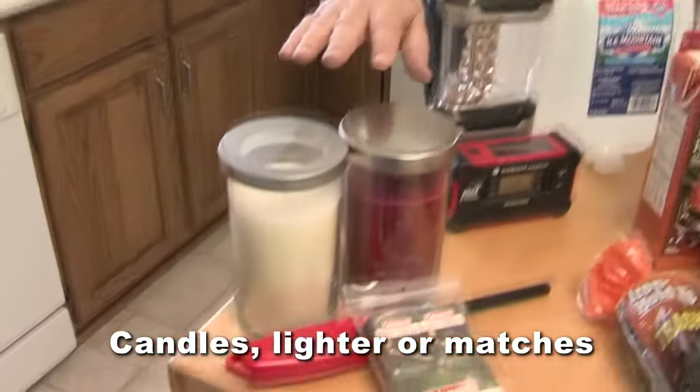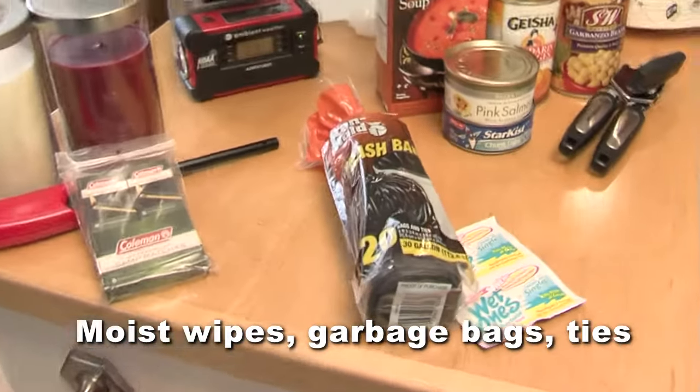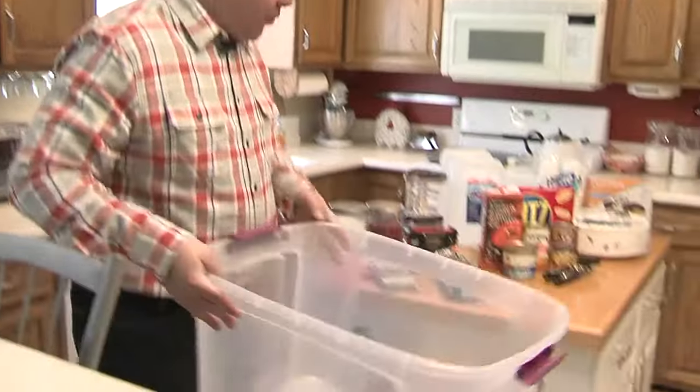Candles and either lighters or matches stored in a waterproof container. And moist towelettes, garbage bags, and plastic ties for personal sanitation. Store your kit in one or two easy-to-carry containers, such as a storage bin with a lid.